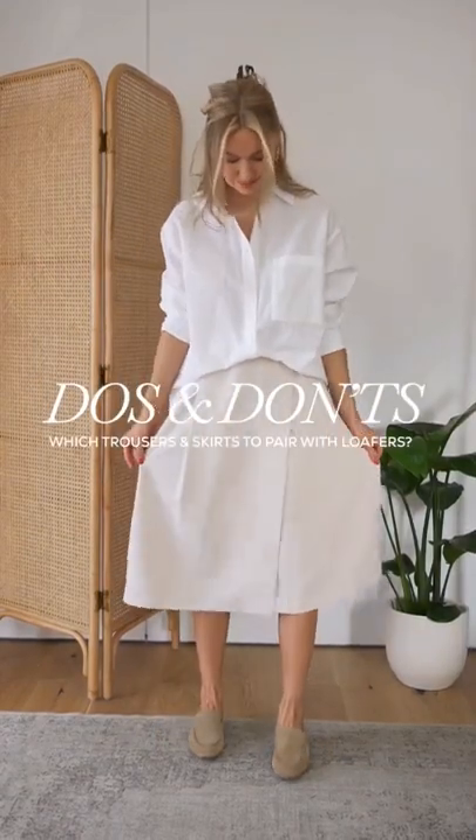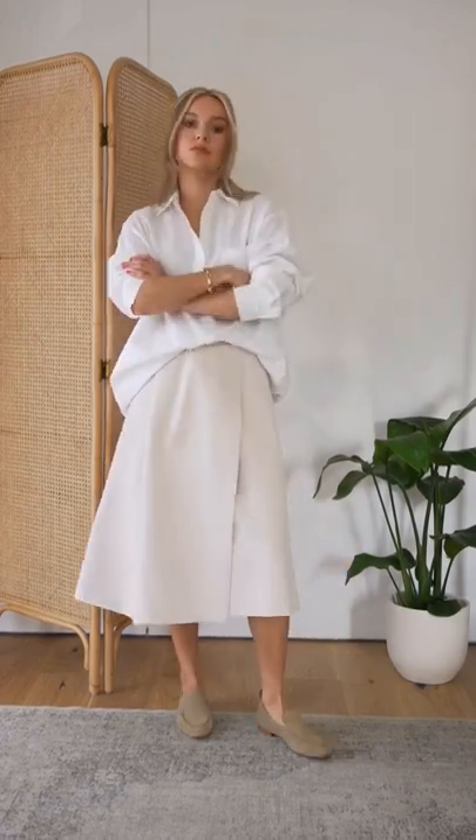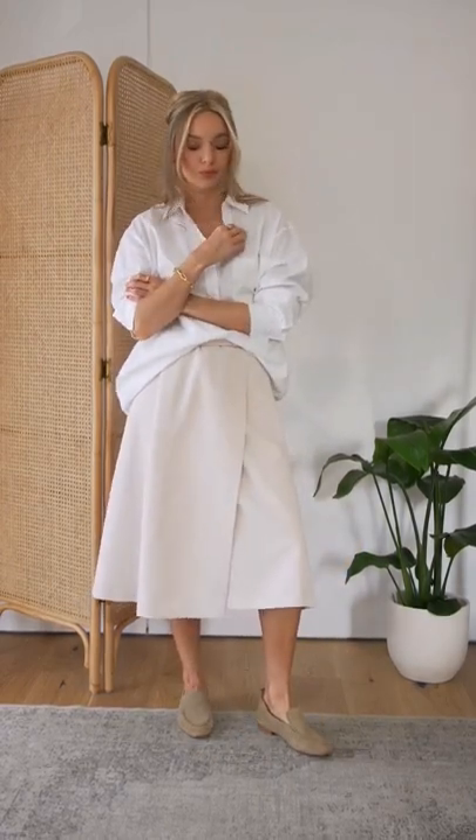Do's and don'ts: which trousers and skirts to pair with loafers. Don't pair an A-line calf-length skirt with loafers. The pieces look too formal and twee together and can look a bit dated.